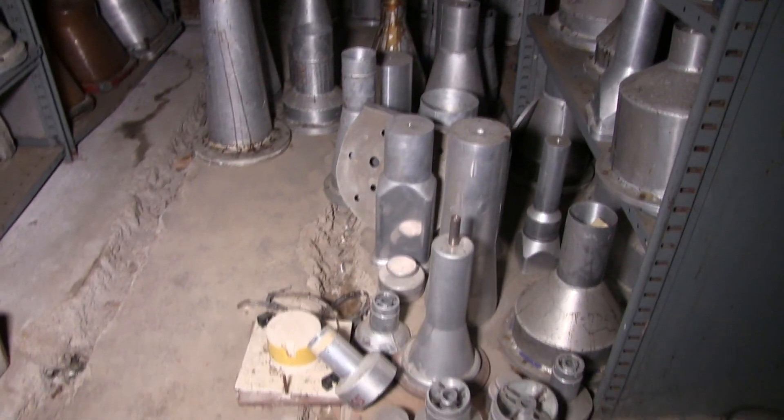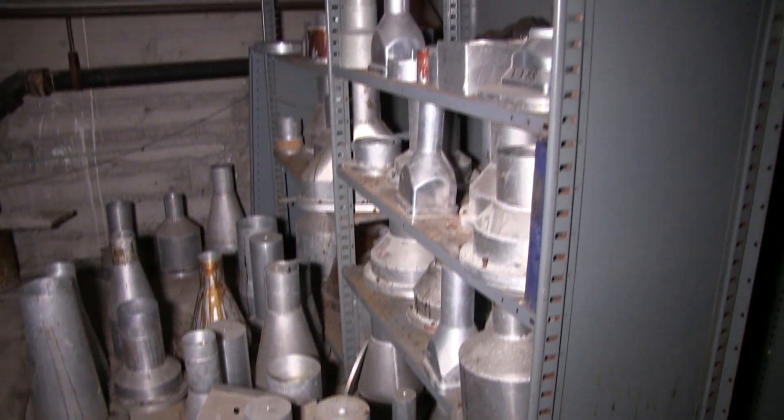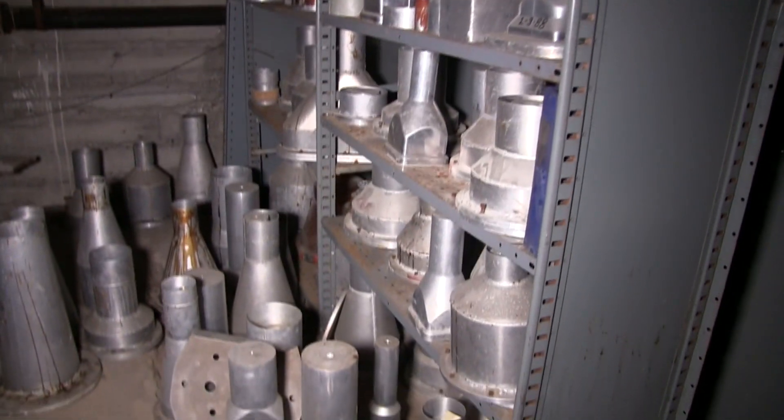Some molds for the polyurethane jackets can be seen. These were made from welded sheet metal, since they weren't subject to high pressure when the jackets were being molded.